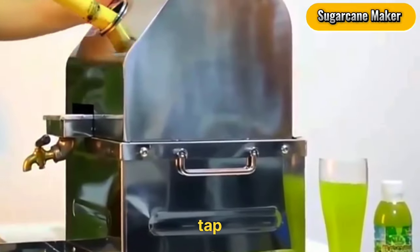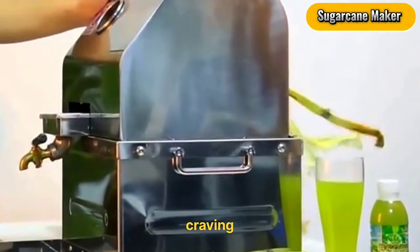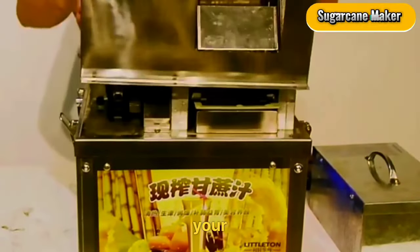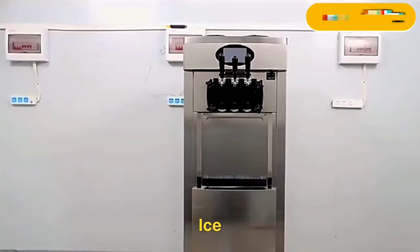Sugarcane Juice Maker. Tap into a niche market craving with this $230 machine. Create fresh and healthy sugarcane juice, ideal for festivals or your local juice bar.